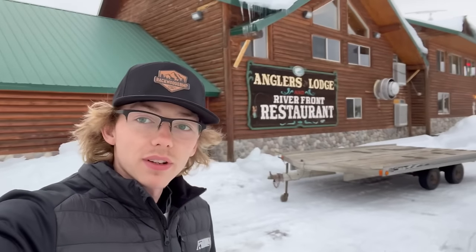What's going on everybody, today we're back with another video. We're just heading out here from Anglers Lodge in Island Park, Idaho. We might be going to a Catalyst 858 demo ride today — we'll see you there.